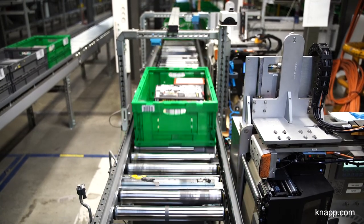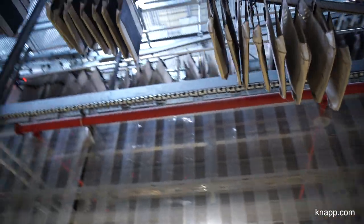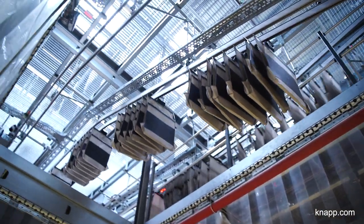The goal was to group the articles in a container depending on the shelf space of the final customer store. The second project that followed was the Vertigo project. This project deals with storing the containers prepared by Largo — the pocket sorter, the OSR shuttle — in order to time them in a sequencing tool depending on the store shelf, which is called shop-friendly delivery.